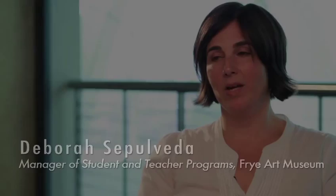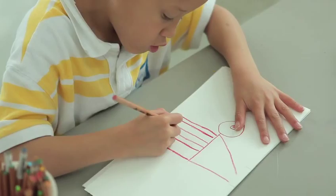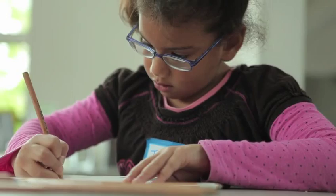We have been very fortunate to have support from the Wyman Youth Trust to do an in-depth school partnership for three years with Rox Hill Elementary and Visual Thinking Strategies. VTS, or Visual Thinking Strategies, is a K-5 curriculum and a professional development program. What it looks like is a three-year long-term partnership which focuses on teachers doing VTS with their students in the classroom and in the museum.